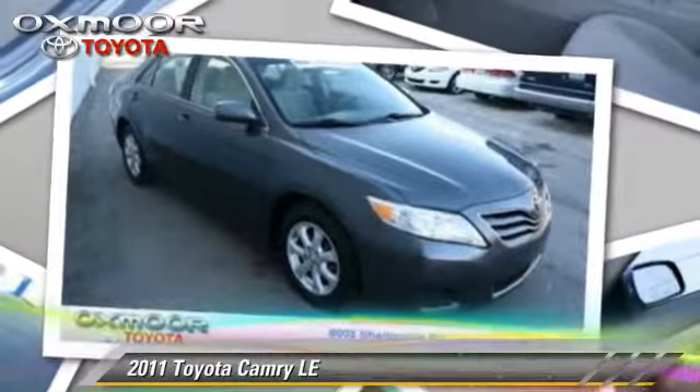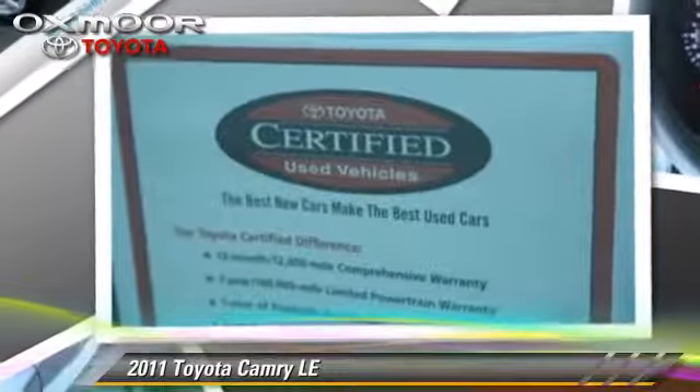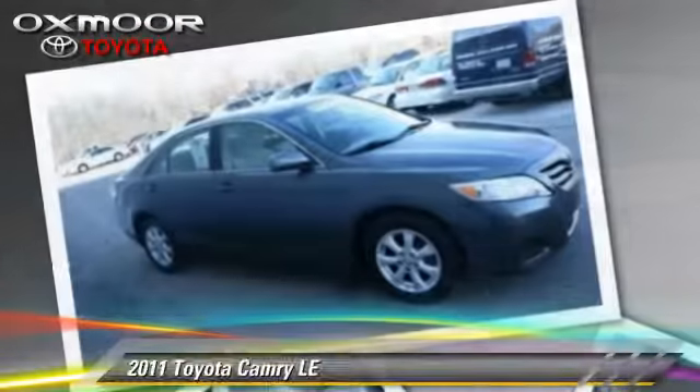The 2011 Toyota Camry LE. This vehicle, with fewer than 35,000 miles on the odometer, is well equipped. This Toyota features power door locks, air conditioning, and power windows.